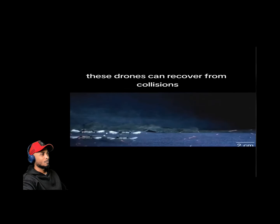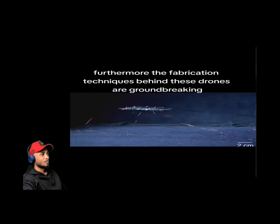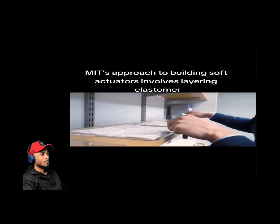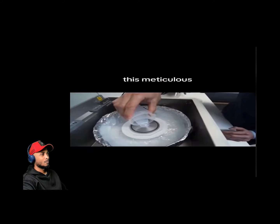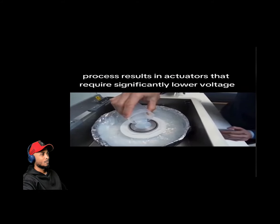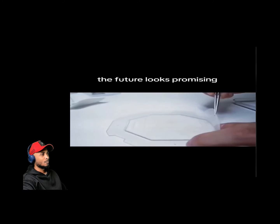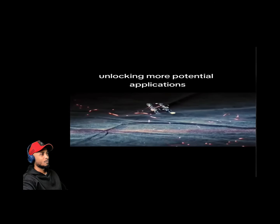The design is power-efficient and incredibly resilient — these drones can recover from collisions. MIT's approach to building soft actuators involves layering elastomer and electrode, with each layer being about the diameter of a red blood cell. This results in actuators requiring significantly lower voltage and carrying more payload. The future looks promising, with hopes to reduce layer thickness even further.